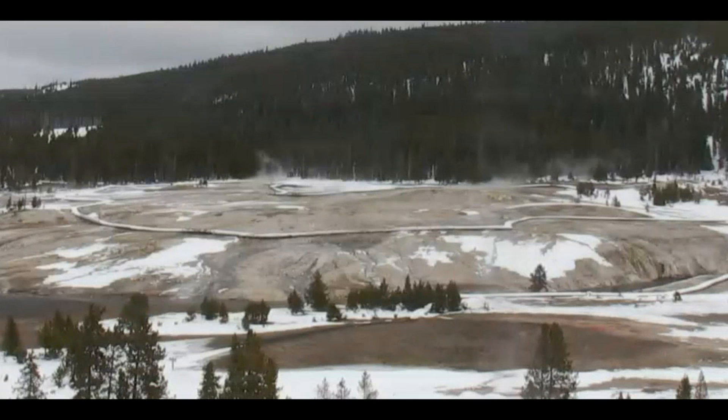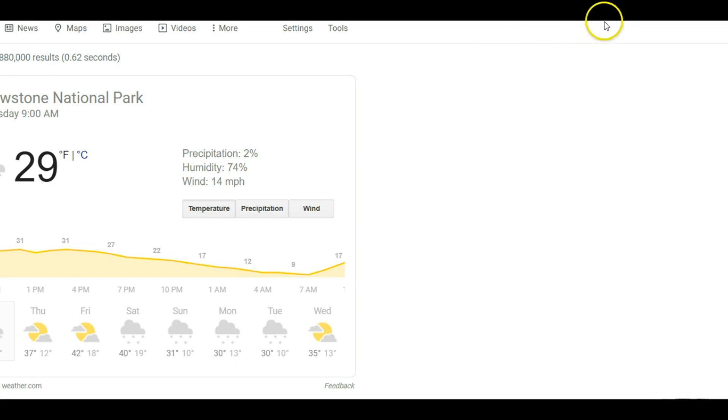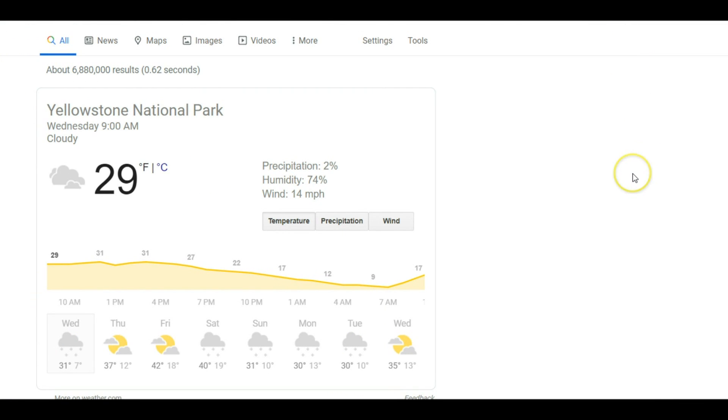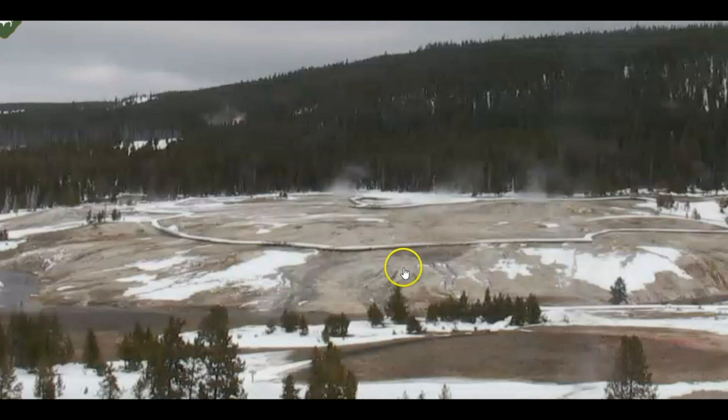The camera is currently stopping and going. You'll notice the melt has increased since my last video, and it had increased since the one before that. The temperature at Yellowstone is currently 29 degrees, with a high of 42 on Friday, but it's been cold at night — 18, 19, 10, 13. It only recently warmed up a little. This melt is all from the ground heat coming up and melting all that snow.